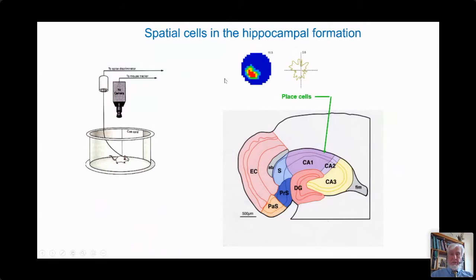As shown in the upper right-hand section here, one of these cells might become active — shown by the heat map, with red being the hottest activity — when the animal is in the southwest quadrant of the environment. The cells, at least in this environment, were really interested in the animal's location and not particularly the orientation the animal had to the environment. You can see this in the polar plot on the right-hand side: it doesn't really matter too much which direction the animal is facing, though that's not true in all circumstances.